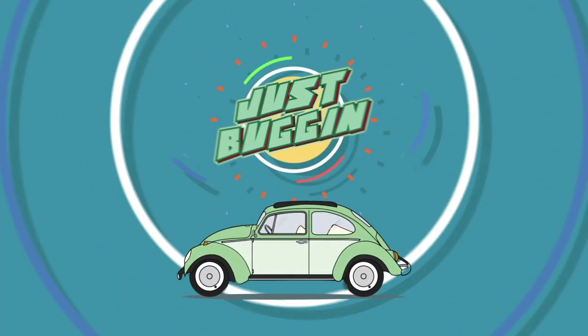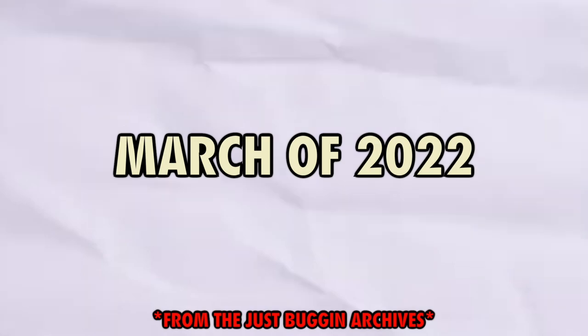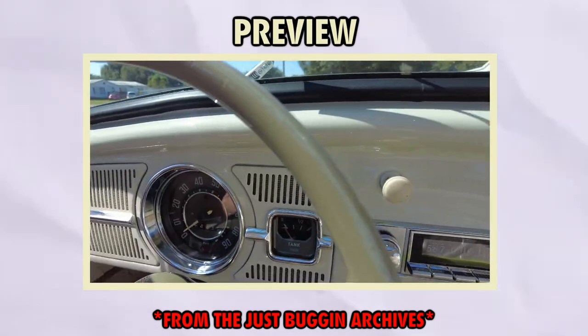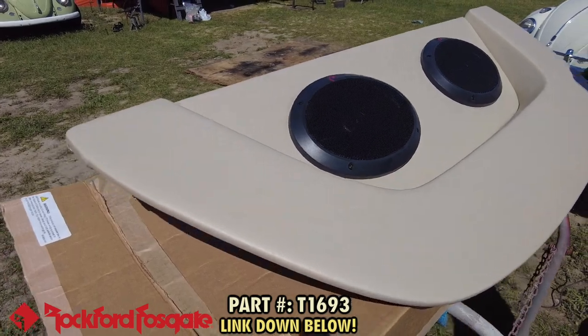Hey guys, it's Al, and today we're digging into the Just Buggin archives, taking it back to March of this year where G-Man installed a TMI speaker shelf, Rockford speakers, and hooked up the custom audio stereo in Peewee, the '61 ragtop. So what do we got right here? We got some Rockford speakers going in Peewee the '61 ragtop beetle.